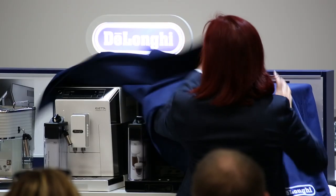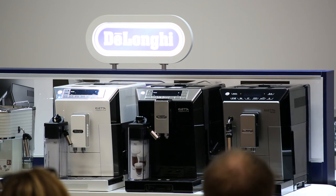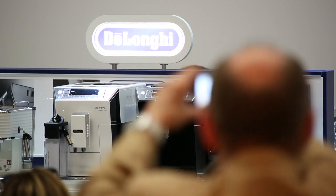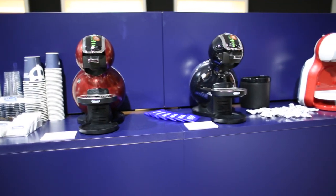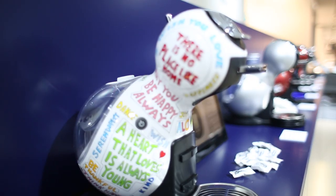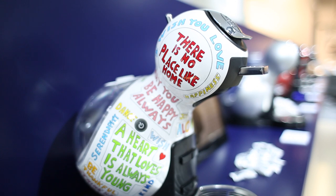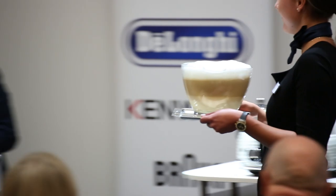DeLonghi probably put on the best show, in my opinion. They unveiled a new Skultura breakfast range, which includes a few coffee machines and other bits for your breakfast-making process. We also saw some of their older products — the penguin-shaped coffee makers and the egg-shaped coffee makers. They're not officially called that, but they look like penguins and eggs. So in Australia, we call them that way.